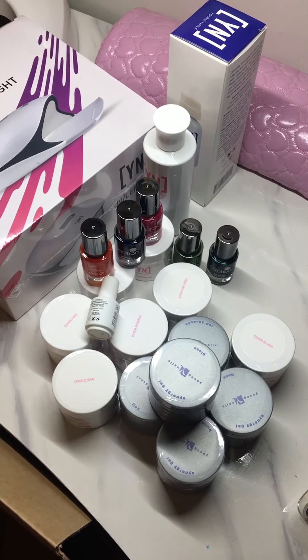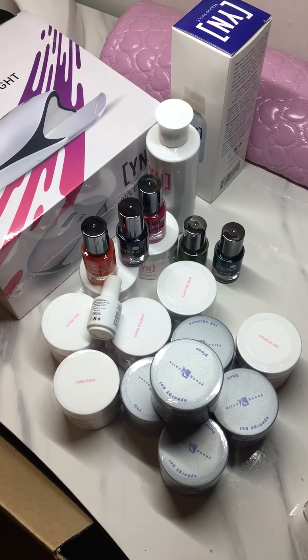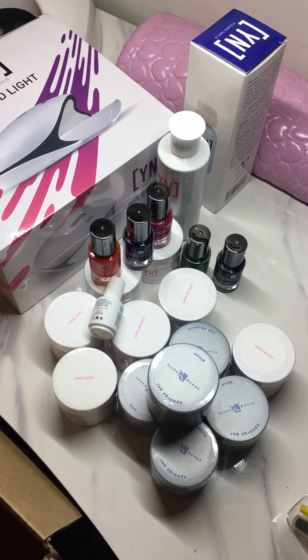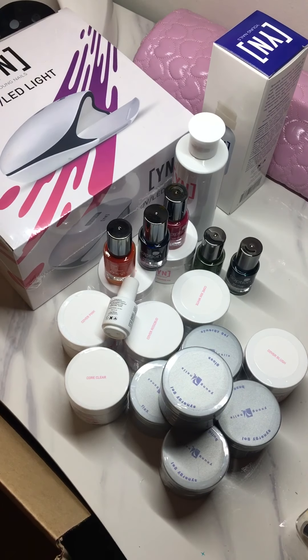So yeah, this is what came in the box — pretty good, huh? Okay, thank you guys for watching, bye!